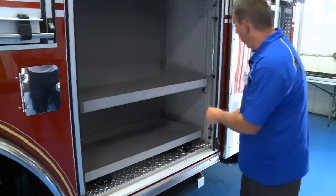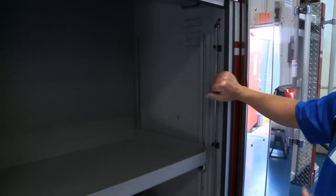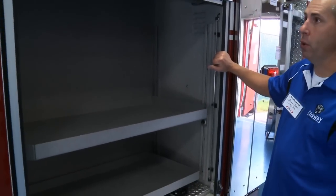I want to point out the rope lighting. We have really liked the upgrade to the rope lighting in all the compartments. It seems to light up better, and we're not changing out light bulbs all the time inside the compartments.